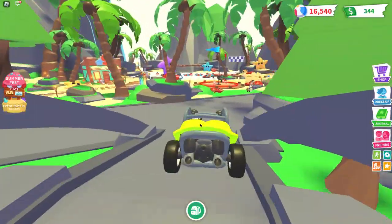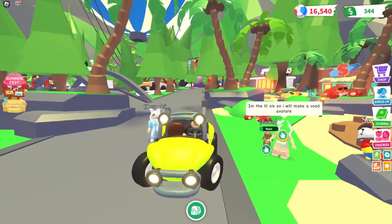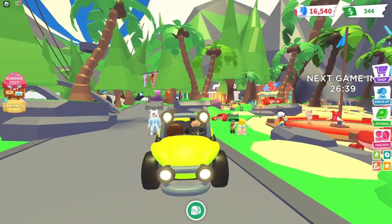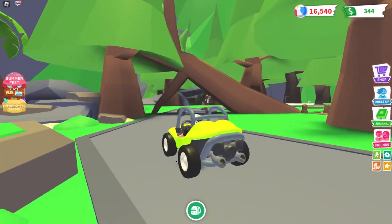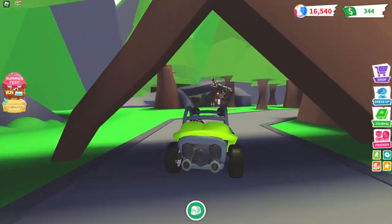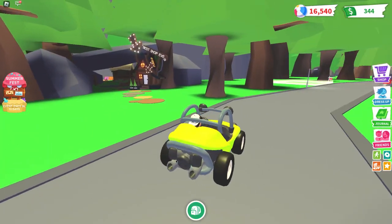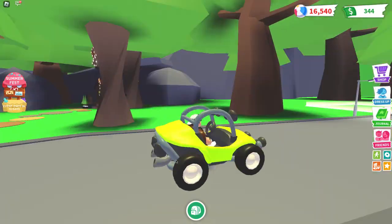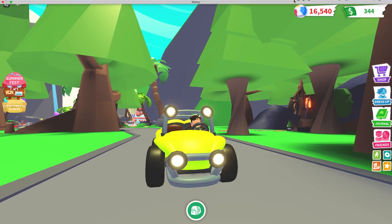This vehicle is cool, I really like it. It's fast, I like the lights, the color, and the big wheels. It reminds me of a jeep, and I like that it doesn't have a roof — like a vehicle you'd take to the jungle or for summer. Okay, enough talking — peace!